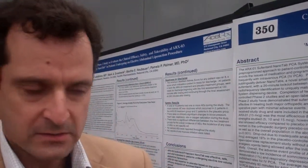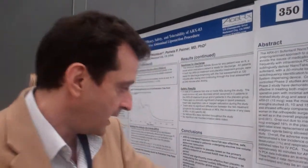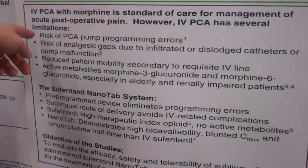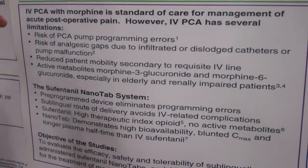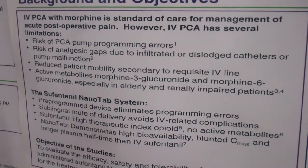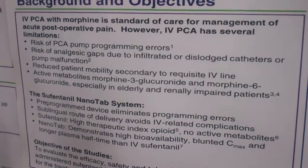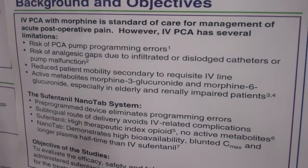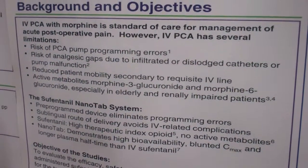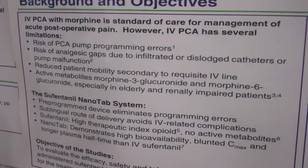The rationale behind the study was trying to find a safer, more efficacious, and easy way for patients to control their pain postoperatively, based on the multiple problems with IV PCA. The biggest problems being PCA pump programming errors, analgesic gaps, decreased mobility due to being tethered to the IV line, and with longer-term patients, concerns of metabolite buildup, confusion, and problems with elderly and renally impaired patients.